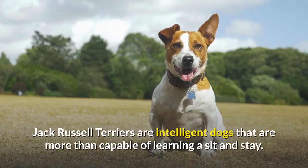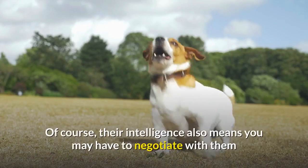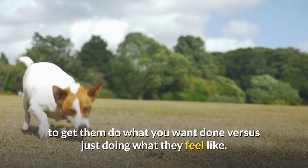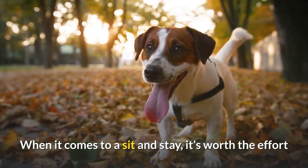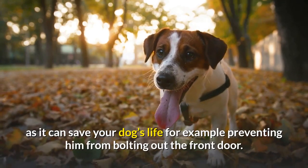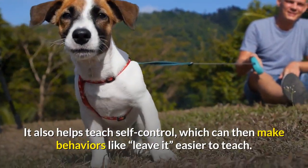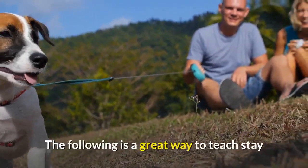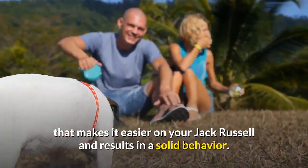Jack Russell Terriers are intelligent dogs that are more than capable of learning a sit and stay. Of course, their intelligence also means you may have to negotiate with them to get them to do what you want done versus just doing what they feel like. When it comes to a sit and stay, it's worth the effort as it can save your dog's life — for example, preventing him from bolting out the front door. It also helps teach self-control, which can then make behaviors like 'leave it' easier to teach.